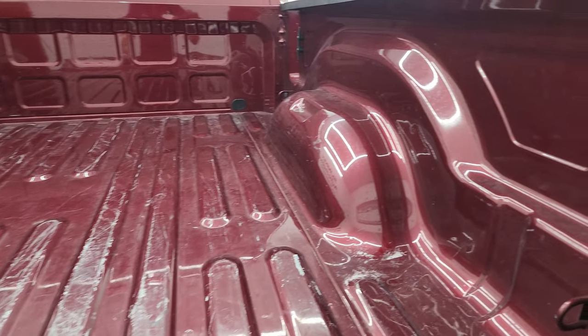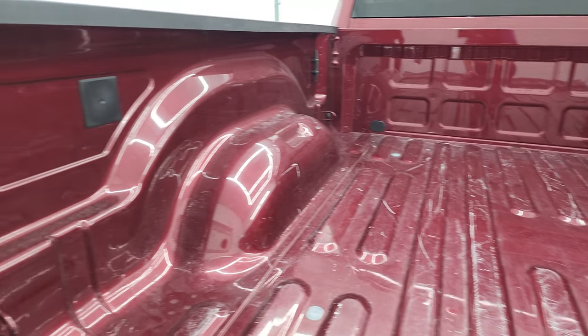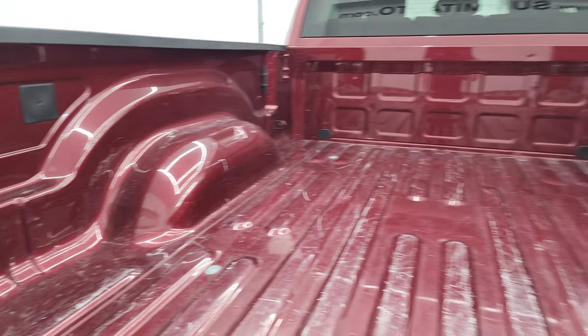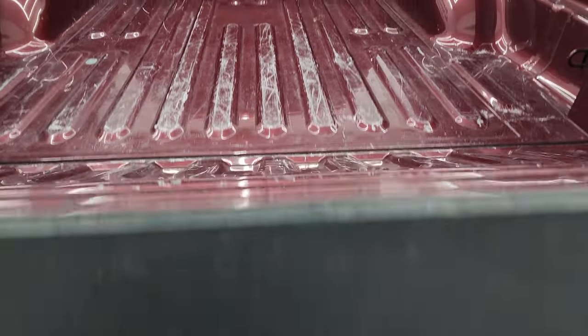The bed's in pretty nice shape — it's got a little bit of light-duty usage, but that's what heavy-duty trucks are for. You get the side box tie-downs, no major dents in the back, and the tailgate is in pretty nice shape too.